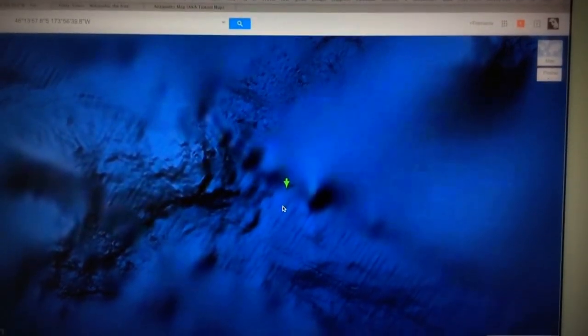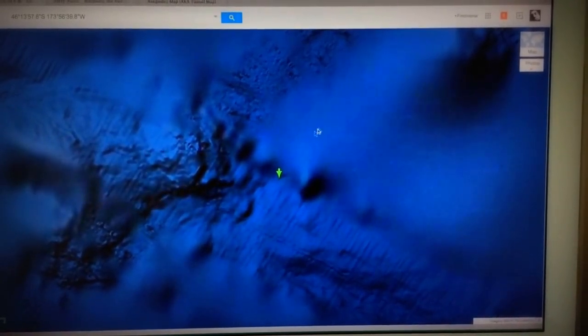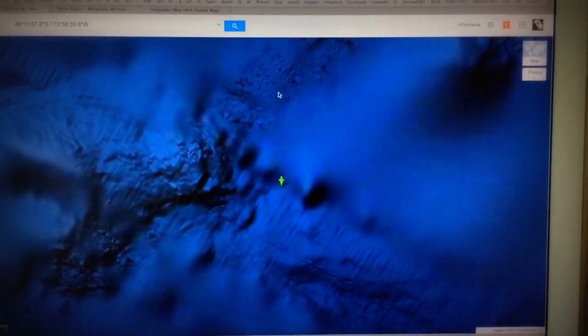I just think it's funny how on Google Earth, if you can see all this fuzzy blue stuff right here and then this super sharp imagery right here.